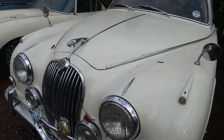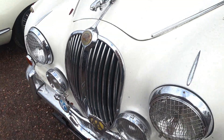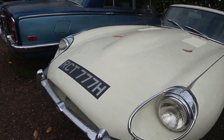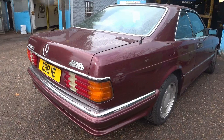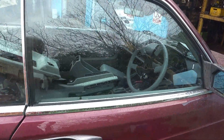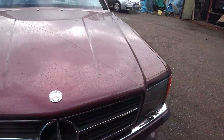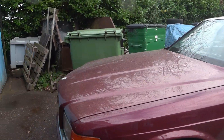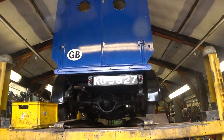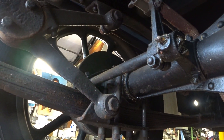They look nice together. This is looking good now, it's almost finished. The morse is on the ground. Interesting suspension.